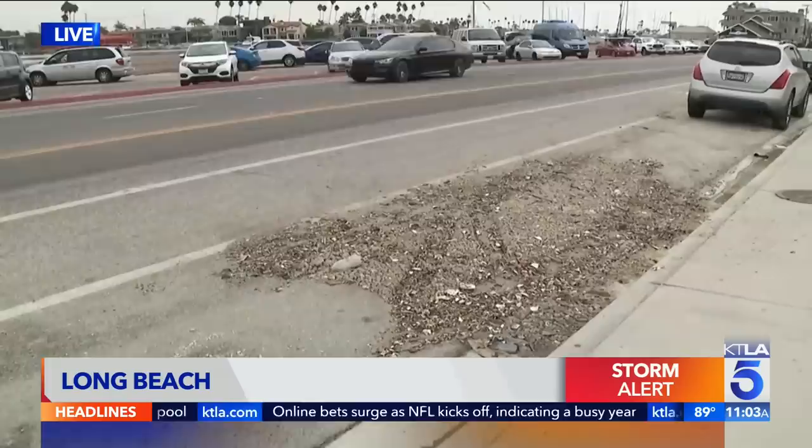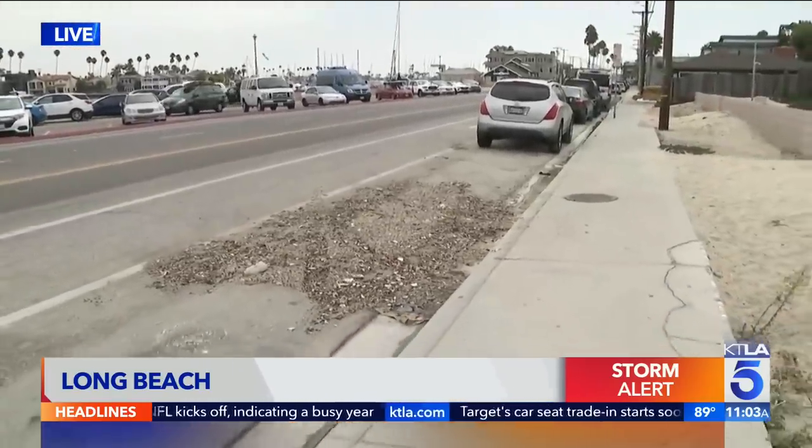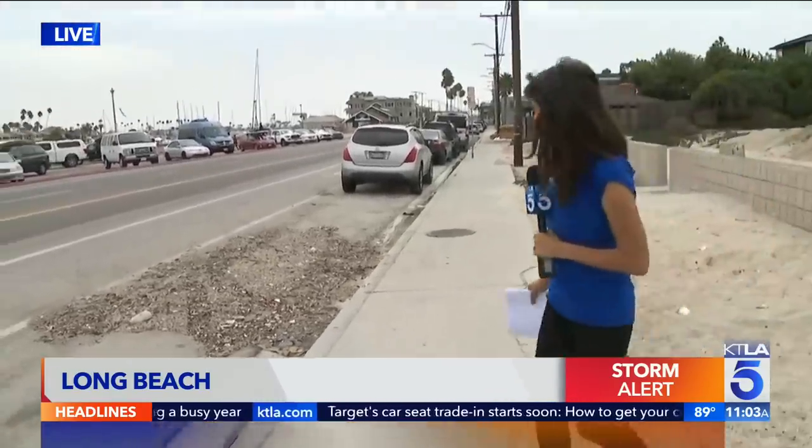Glenn and Sandra, if that's any indication, we know that perhaps when the rains do come north, the locals down here may be expecting some flooding. We'll have more throughout the day. For now, back to you in Hollywood.